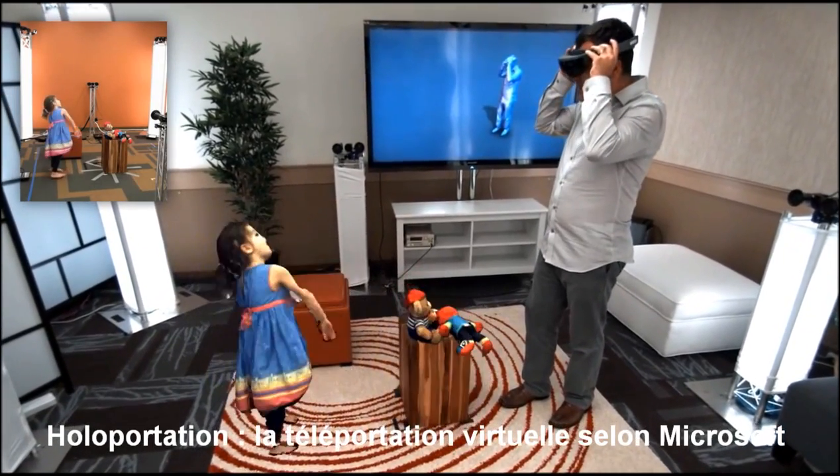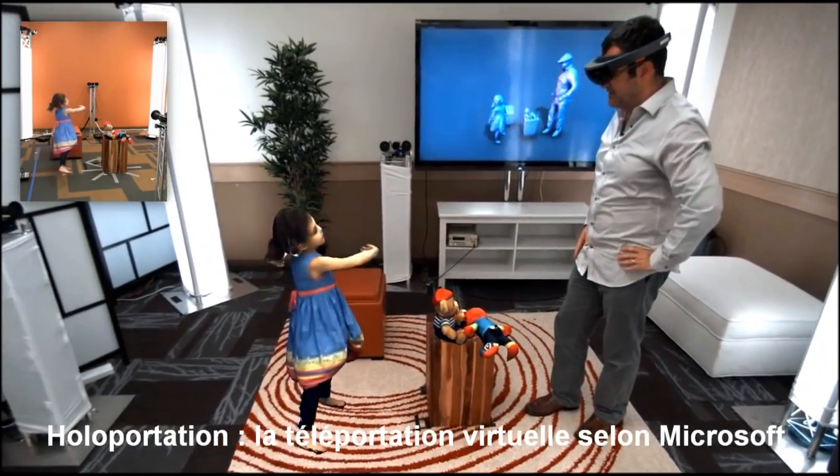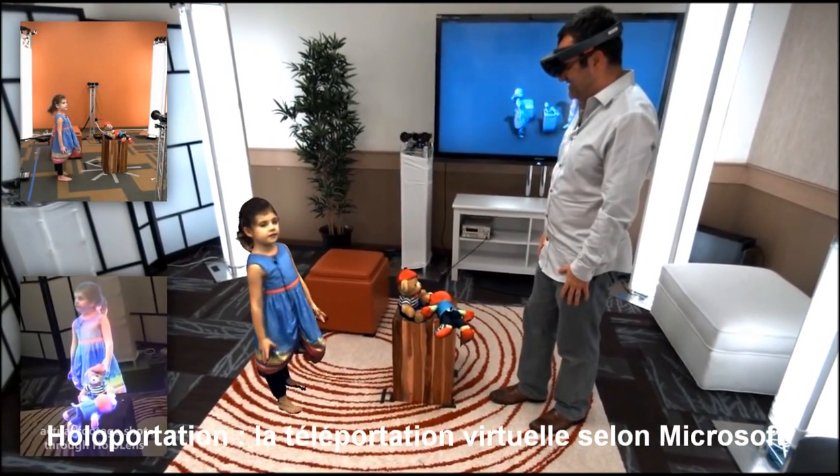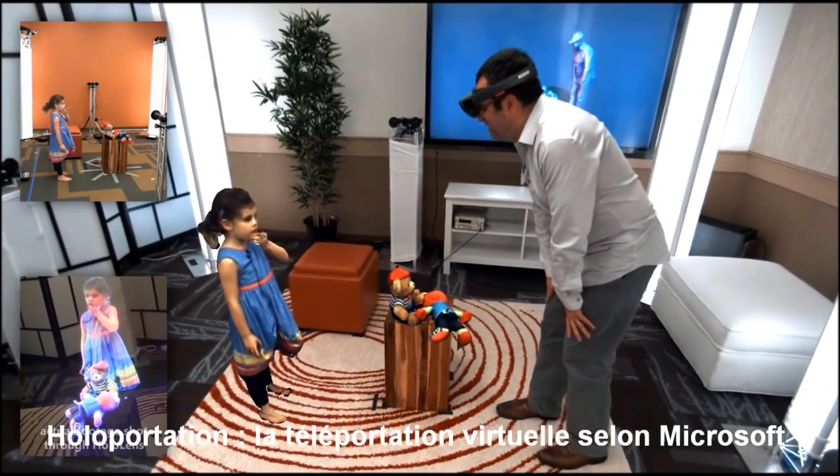Hi, Bob. I miss you. Hey, Lillia. I miss you too. And you're coming home? I'm coming home very soon.